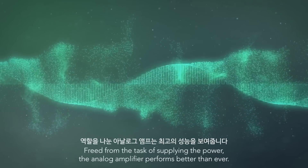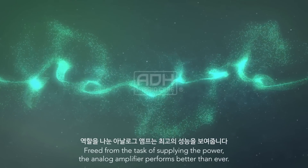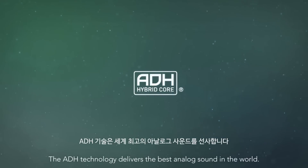Freed from the task of supplying the power, the analog amplifier performs better than ever. The ADH technology delivers the best analog sound in the world.